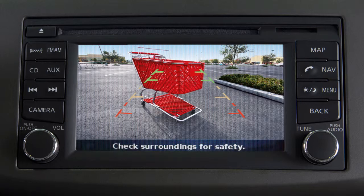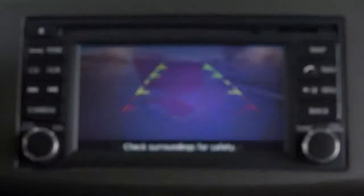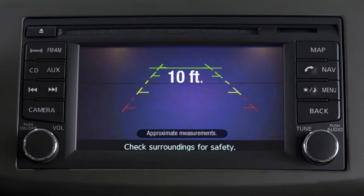The color lines display the approximate distance between the object and your rear bumper. The first green line indicates an object is approximately 10 feet away. The second green line indicates an object is approximately 7 feet away.